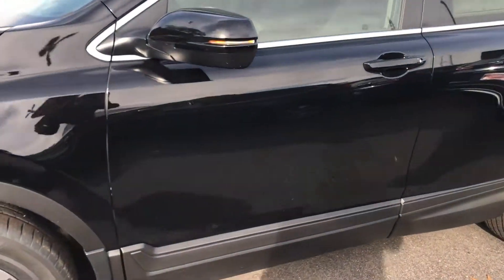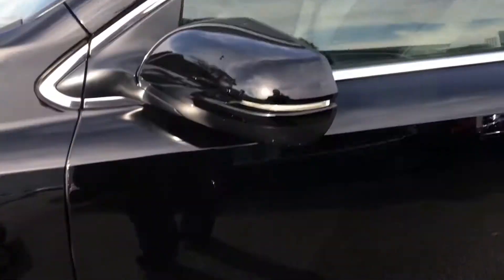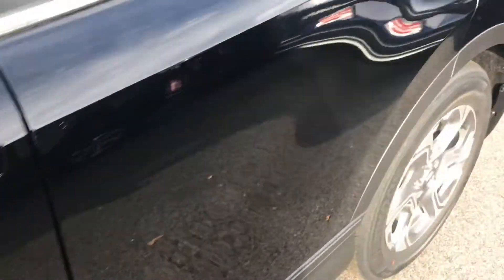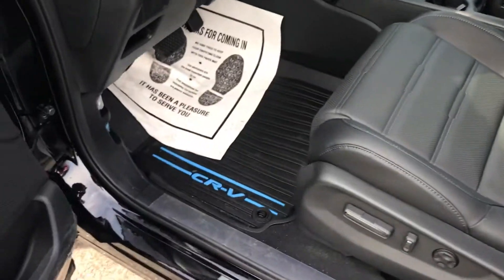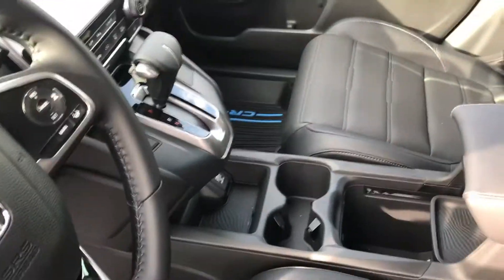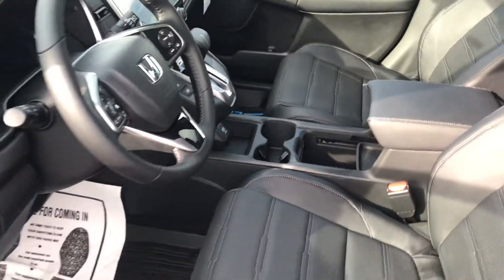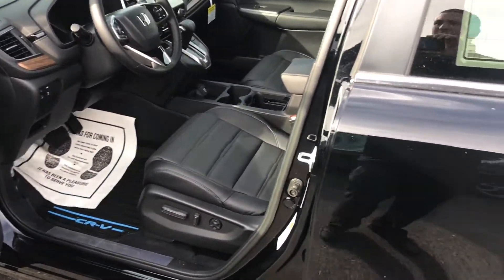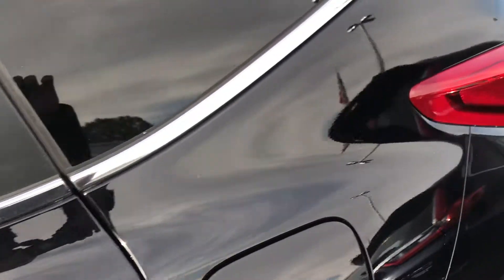I wanted to go over a few things on this vehicle. We put a Sand Basel environmental package on these cars, and what that consists of is your mud flaps, all-weather matting front and back, also a three-year protection on your leather for stains, punctures, stuff of that nature, and we also place a three-year warranty on the paint for natural causes.